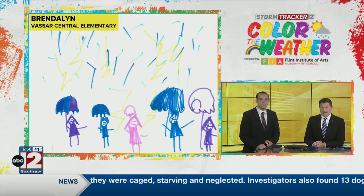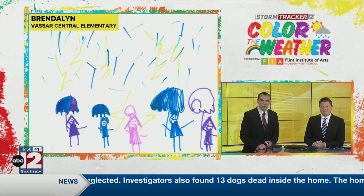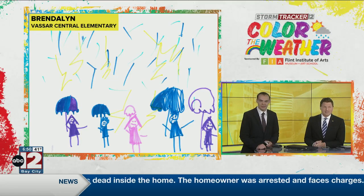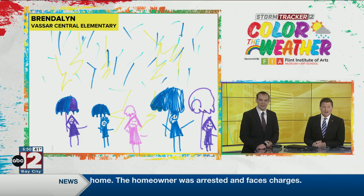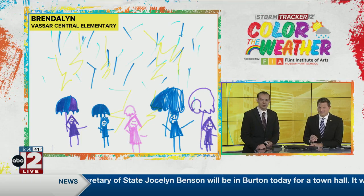Today's drawing we want to show you is from Brindalen at Vassar Central Elementary. This picture is called My Whole Family Playing in the Rain. Looks like they're having a good time — they have those umbrellas. Maybe a few lightning strikes though, so be careful out there. Careful of those, with the umbrella and the lightning.